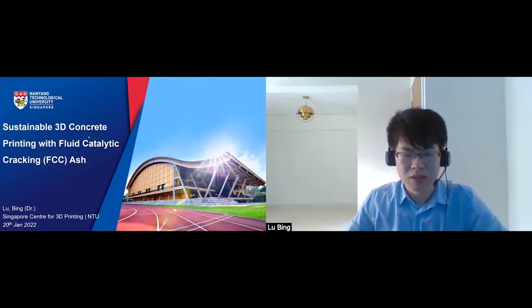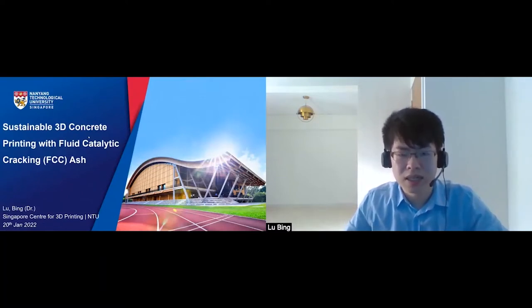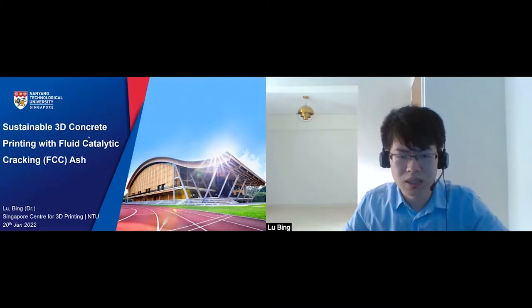My name is Lubin, and currently I'm a research fellow at Singapore Center for 3D Printing, Nanyang Technological University. My presentation topic is sustainable 3D concrete printing with fluid catalytic cracking ash, FCC ash.